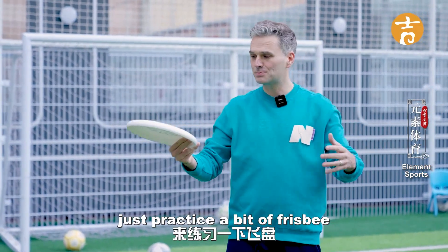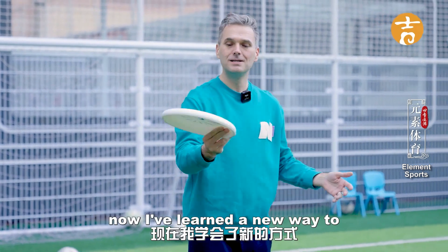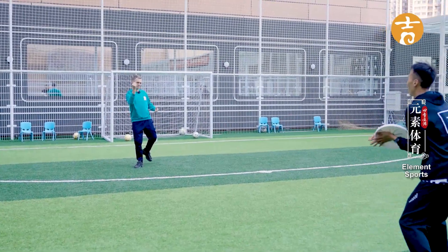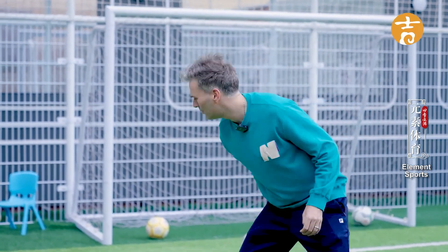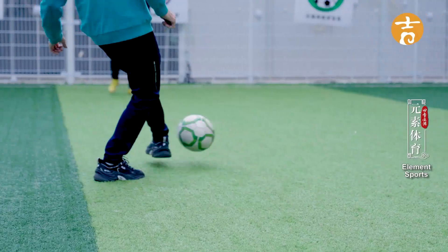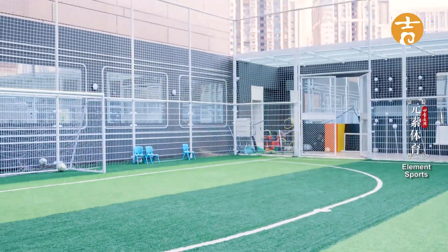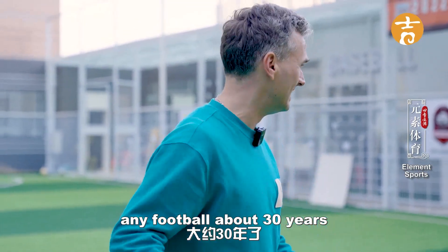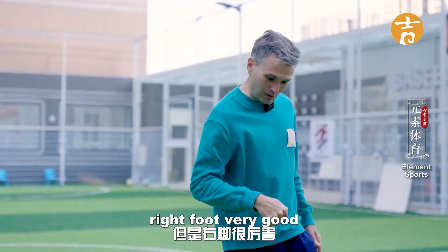I'm coming down to the outside field to practice a bit of frisbee. About 20 or 25 years ago I used to throw it one way, but I've learnt a new way to throw the frisbee now. It's been a long time since I've played any football — about 30 years — and it's a lot of fun. My left foot is not so good, but my right foot is very good.